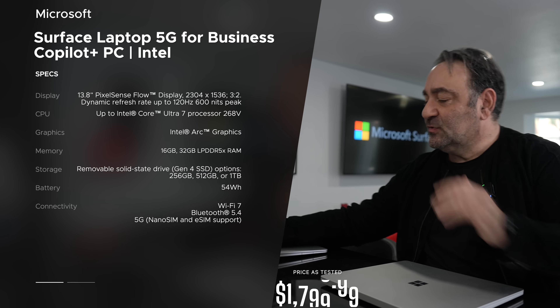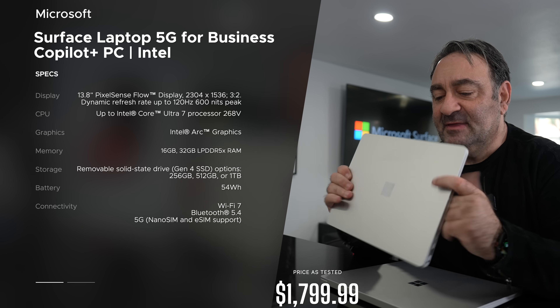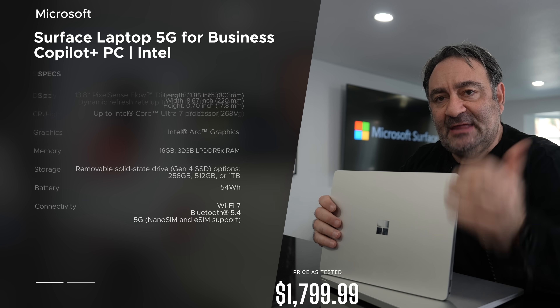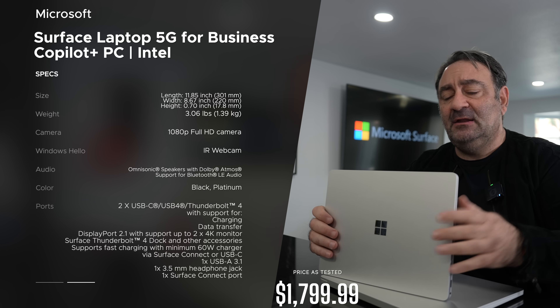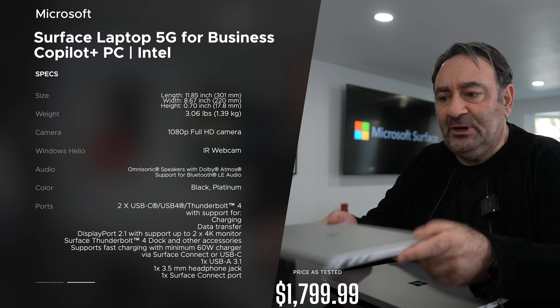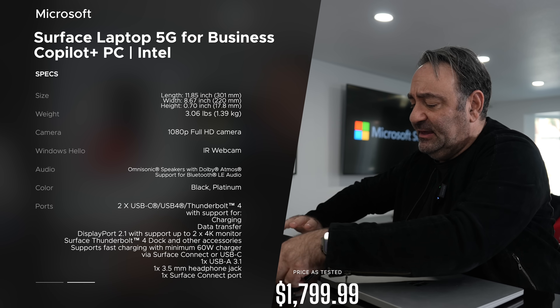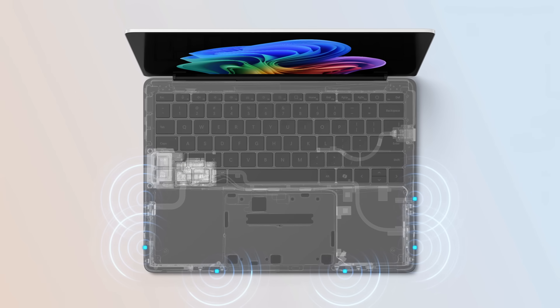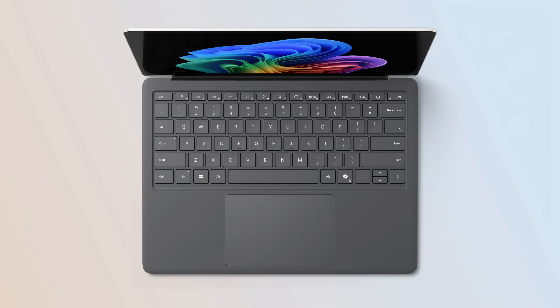Hey everybody, it's Andrew back again. I want to do a follow-up on the Surface Laptop for Business — this is the 5G version. It's a little different than your standard laptop for business. One of the things that makes it unique is the styling — the keyboard deck is a different color because it has different antennas rearranged to give you maximum performance and reception for the 5G.